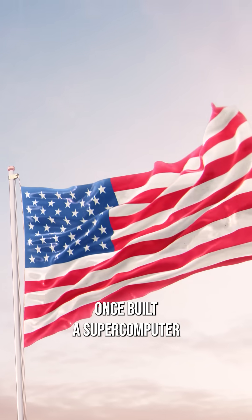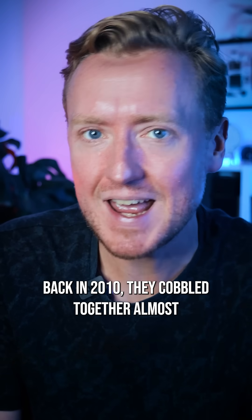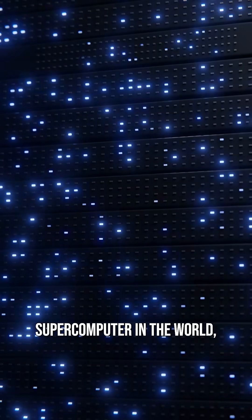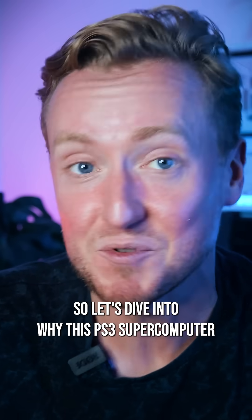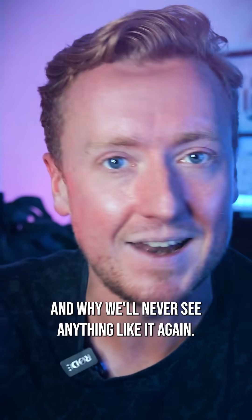Did you know the US Air Force once built a supercomputer out of PlayStation 3s? Yeah, back in 2010, they coupled together almost 2,000 of the consoles to make what was then the 33rd most powerful supercomputer in the world, and all to process high-definition satellite imagery. So let's dive into why this PS3 supercomputer was even possible, and why we'll never see anything like it again.